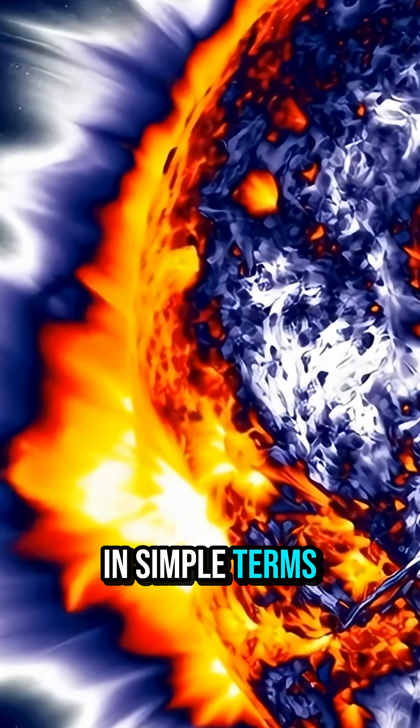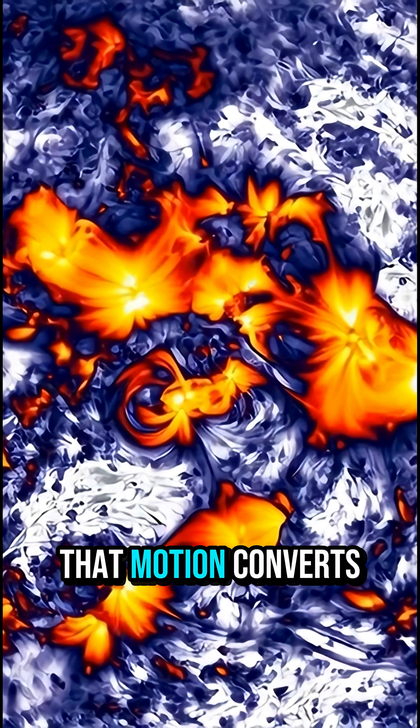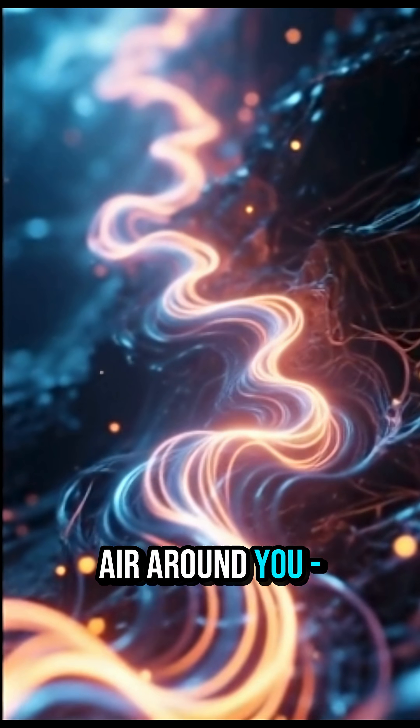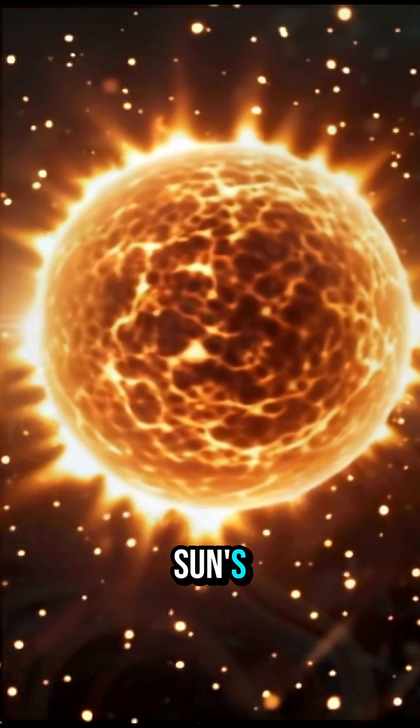In simple terms, magnetic waves twist, wobble, and crash in the corona. That motion converts into heat. It's like plucking a violin string and having the vibration heat the air around you — only here the string is a magnetic field inside the sun's plasma.